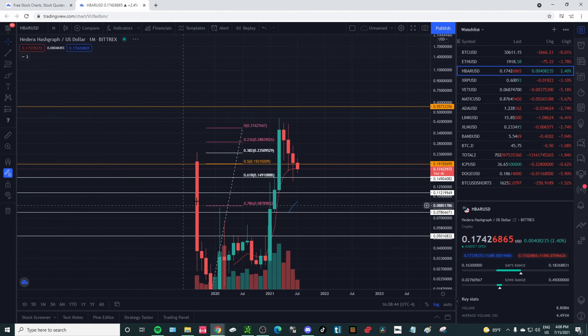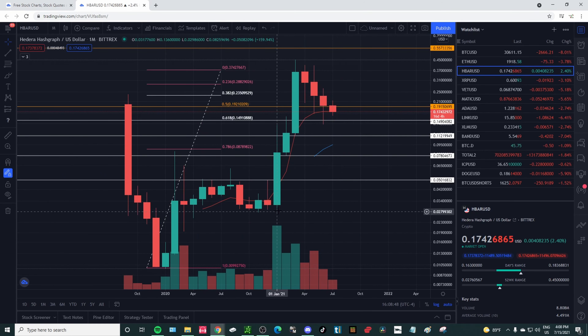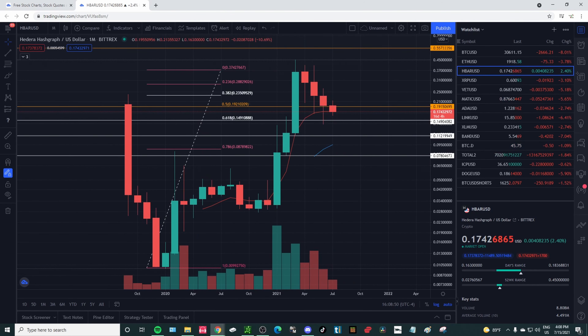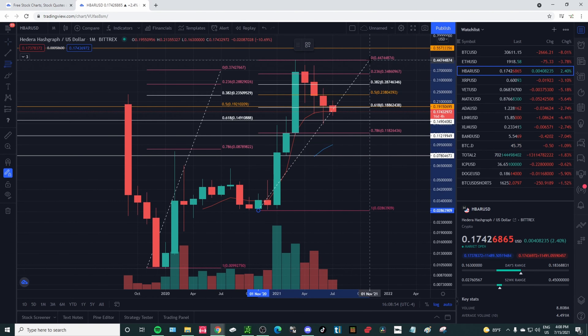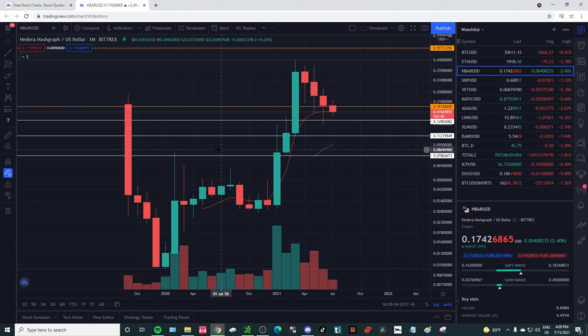We have a good run up, pull back into maybe an even bigger run up — that is what I'm looking for with HBAR. Let's jump to the monthly time frame and really see what's happening. Again, that's run up, pull back, and continuation. The price pulls back right to that OTE zone.